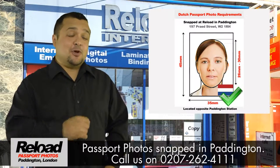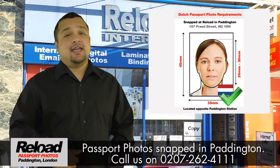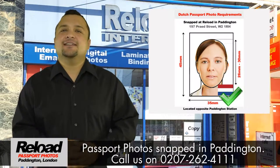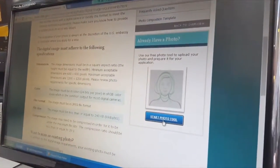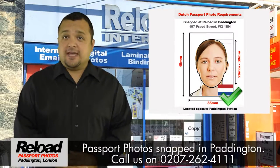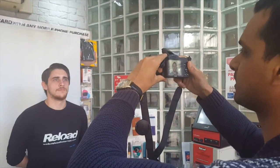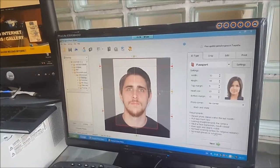Our early and late opening times in London really make getting your passport photo snapped and printed extra convenient. The Dutch government have very exacting standards for your Dutch passport or visa photo, and Reload Internet specialist staff will produce a passport photo that will meet the Dutch government guidelines. We charge £9.99 for six photos.